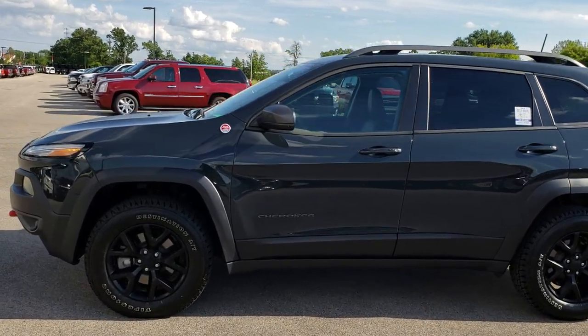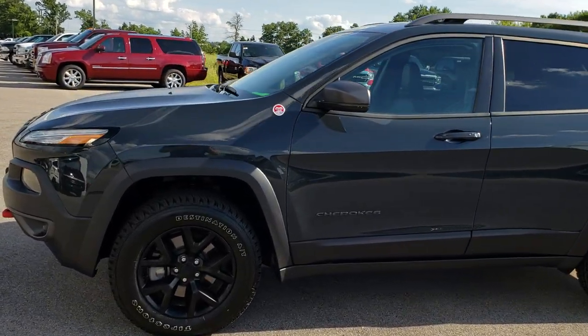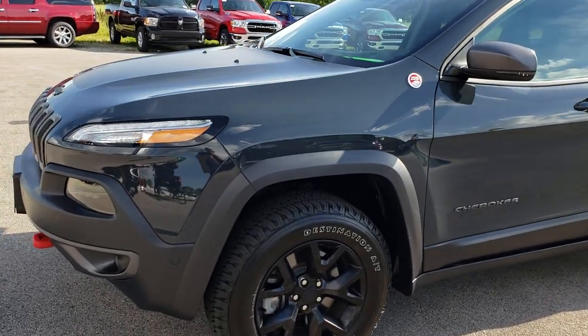This is stock number HA172A. We are here at Summit Automotive in Fond du Lac, Wisconsin, your new and used Jeep headquarters.